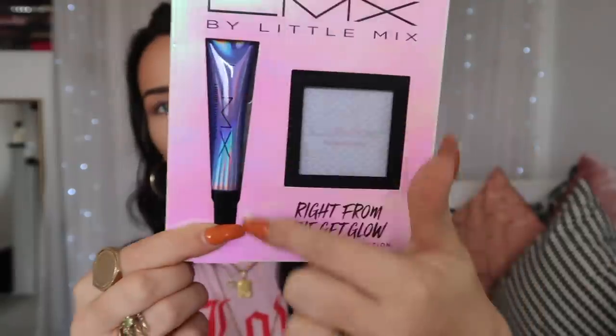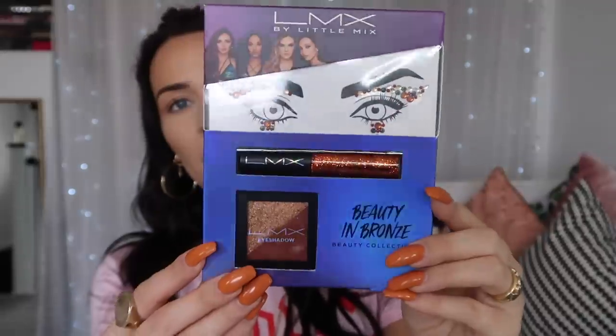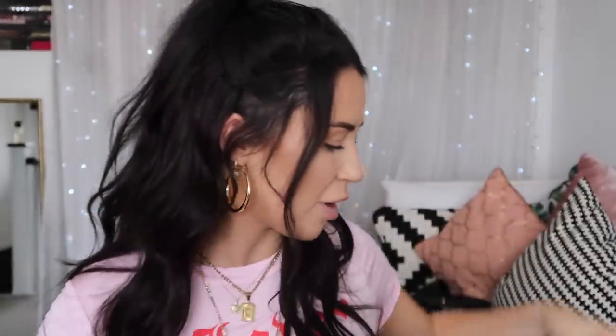We've got a nice 'Right from the Get Glow' highlighter collection — a liquid illuminator and a gorgeous powder illuminator. We've got some more lashes, the Jesse Viva Volume ones, which look gorgeous and would suit everyone. Then there's the 'Oh Beauty and Bronze' collection — more for festivals but you can wear it whenever. It's got a glitter eyeliner, some jewels, and a dark brown eyeshadow.